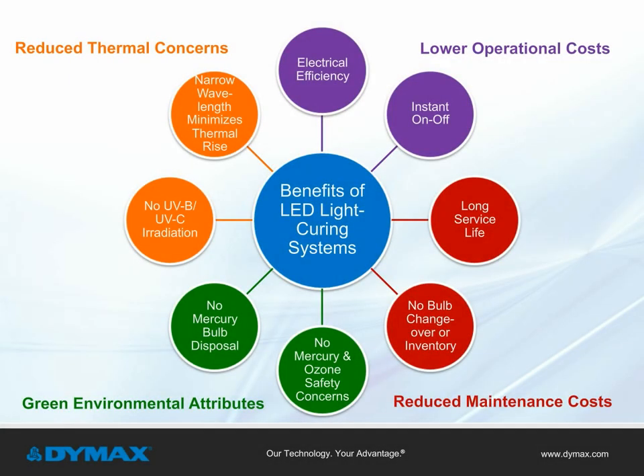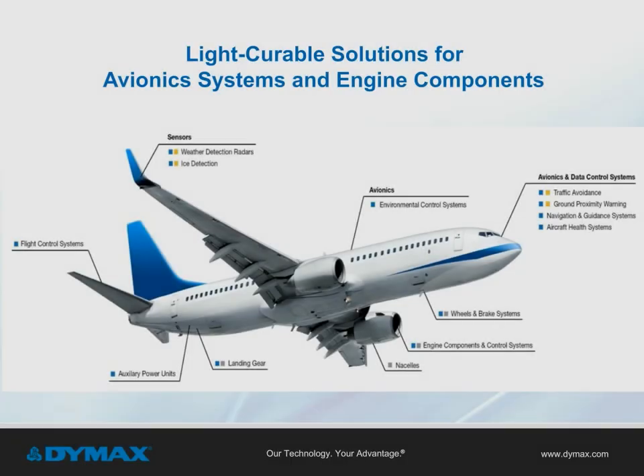Manufacturers can further lower their operational and maintenance costs by using LED light curing systems in their process. LED curing systems offer many environmental benefits, including no mercury disposal as with traditional broad spectrum bulbs, instant on-off, and cooler cures, which minimize thermal rise during the curing process. Some of the opportunities where light cure solutions can be incorporated into avionic systems and engine components include landing gear, sensors, flight control systems, and many others.